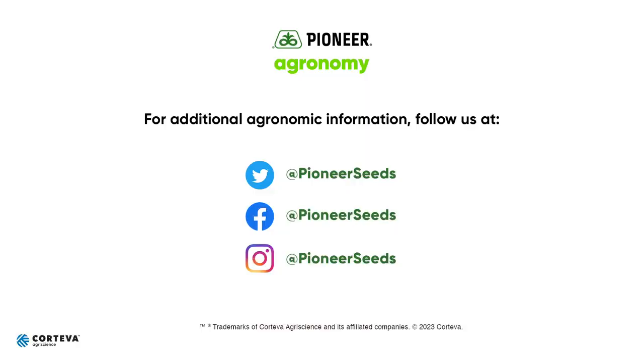Thanks a lot for watching. We'll talk with you soon. That concludes this Pioneer Agronomy video podcast. Visit our page on pioneer.com and follow us on Twitter and Facebook for more agronomy insights.